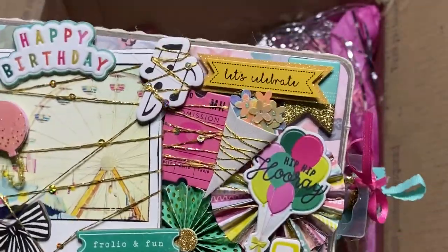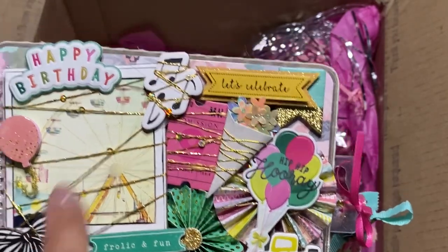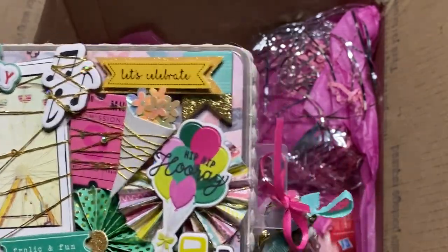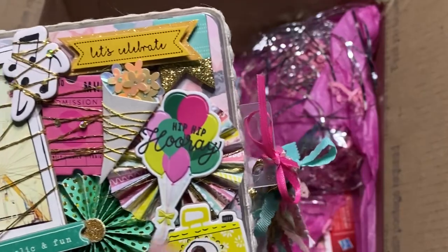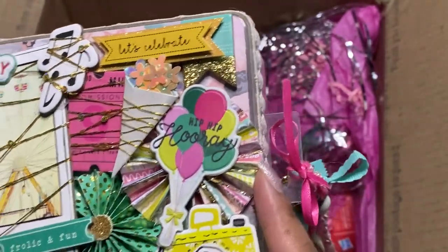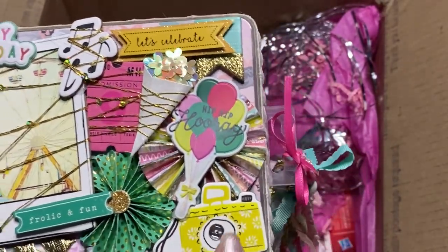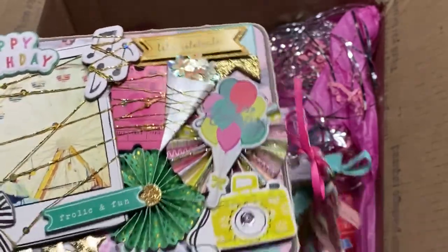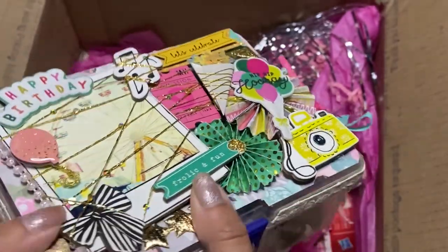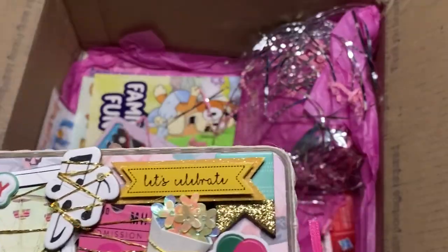And then look at this — oh my gosh, look at that balloon! That is the perfect accent. You've got your polaroid in the back with a ferris wheel, 'Happy Birthday, let's celebrate,' another ticket in the back. Rosette — hippie parade — oh look at that rosette, so many different colors! I love that. I've got the camera and the puffies there, so pretty. And then she put this dot trim all the way around. Wow, that is gorgeous — thank you Kelly.